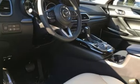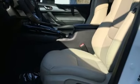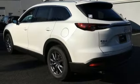Intercooled turbo inline 4-cylinder engine, front heated leather bucket seats, streaming audio, auto dimming rear view mirror, dual zone climate control.